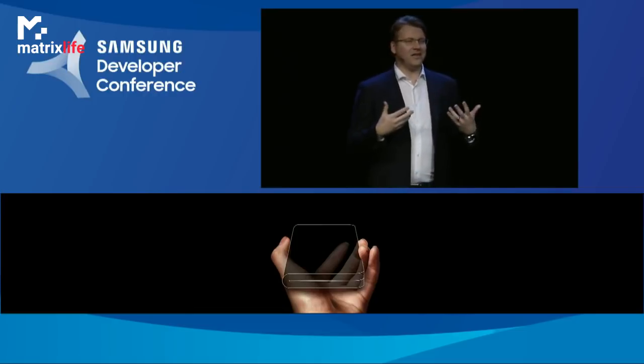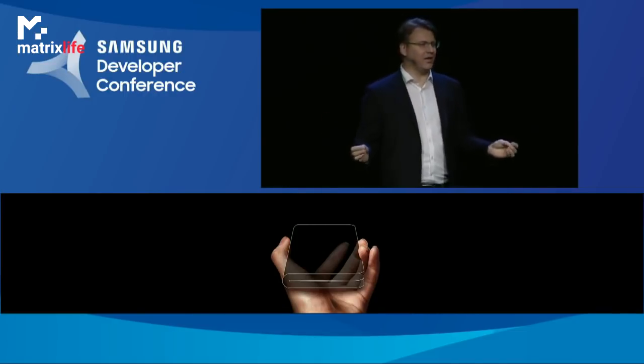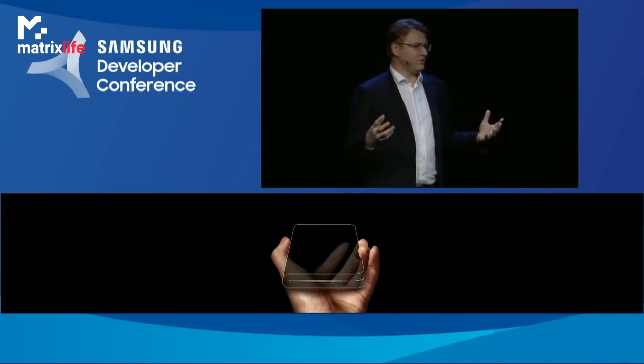To build it, we had to invent new materials, throw out old assumptions, and reimagine the display from the ground up. And at Samsung, when we say reimagine, we mean actually designing something new. We rethought the anatomy of a smartphone display, including the underlying display components, as well as the cover window, which is the top layer of solid glass.